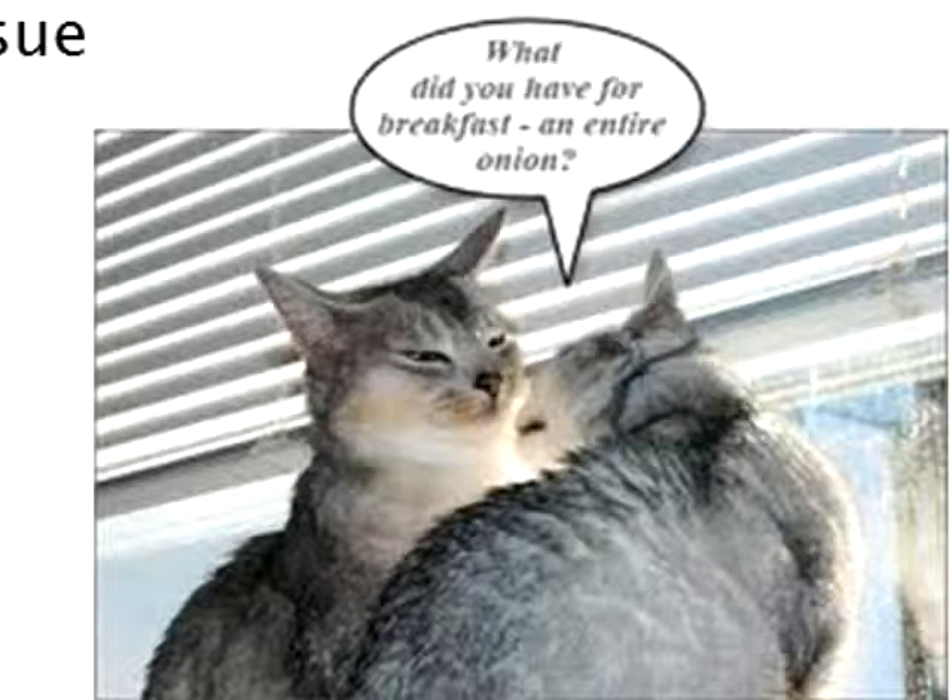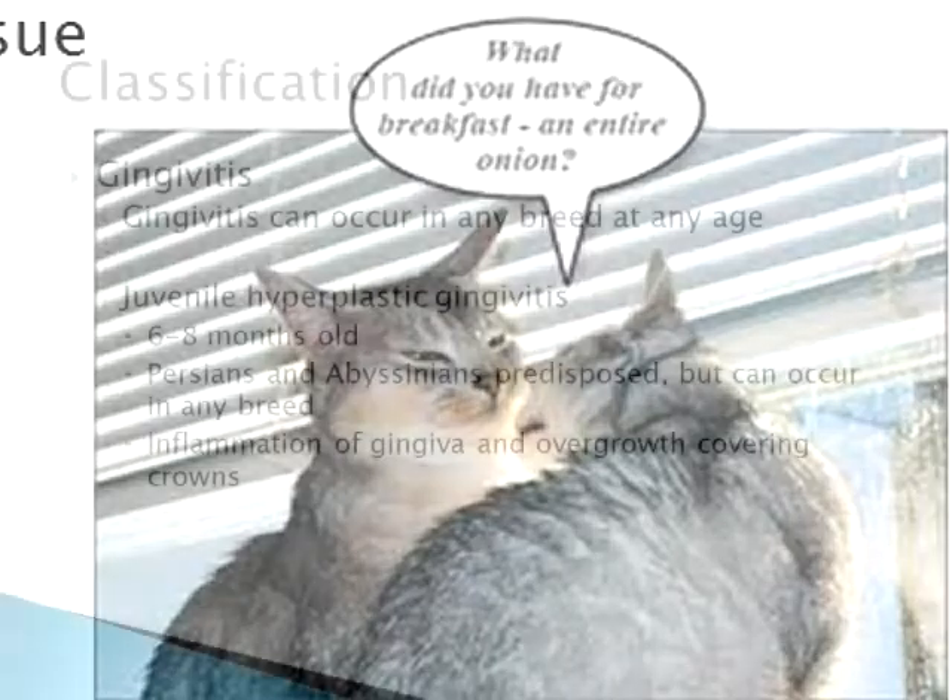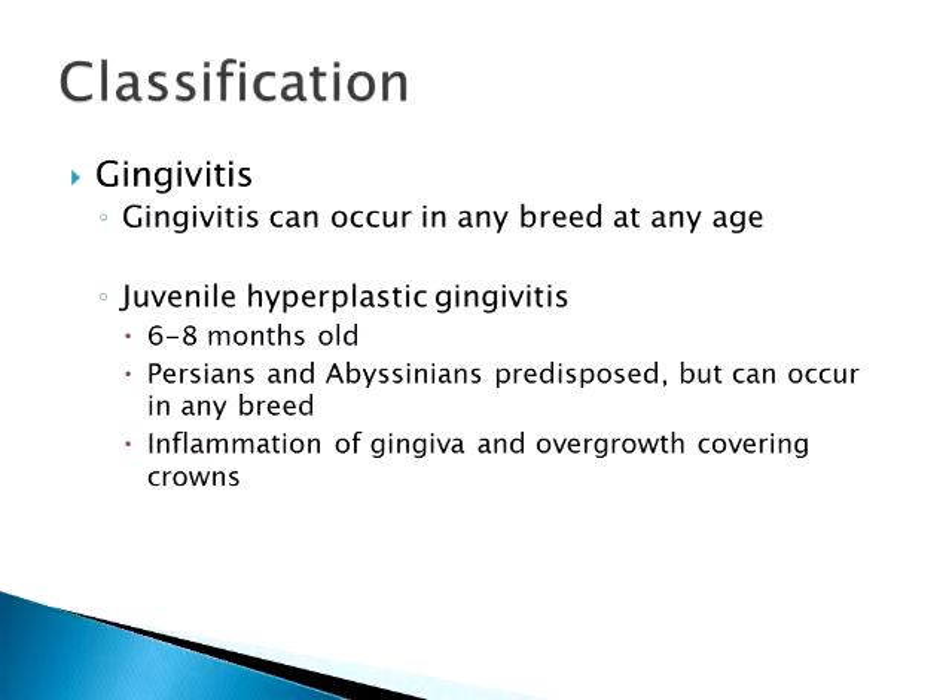Usually the first thing we notice is that they have really bad breath. Gingivitis is an equal-opportunity disease — there's no breed, sex, or age predilection at all. However, there is a type called juvenile hyperplastic gingivitis which occurs mostly in purebred cats. Persians and Abyssinians seem predisposed, but it can happen in any breed, including Maine Coons. You get really red gums and then the tissue actually grows — an over-aggressive response — and you get a buildup of gum tissue covering the teeth.